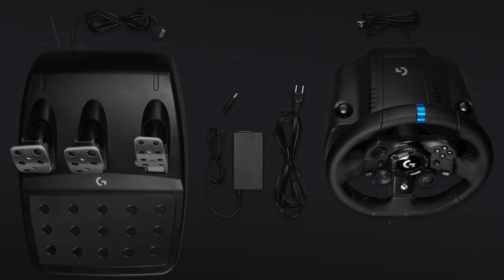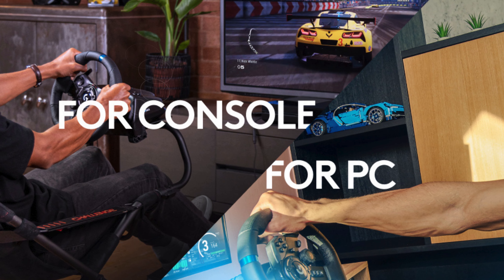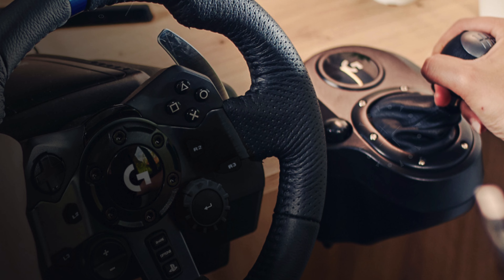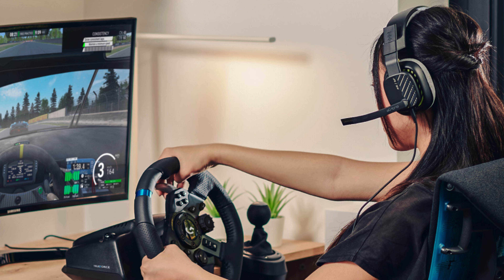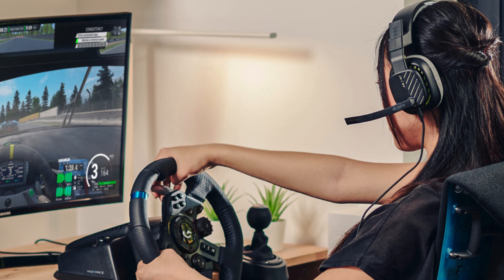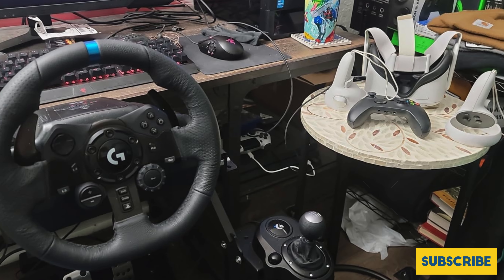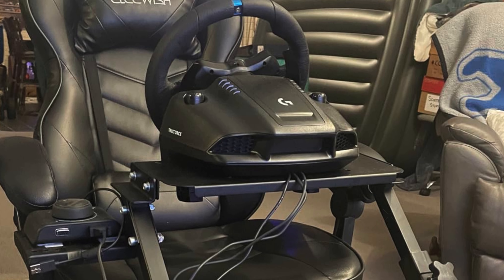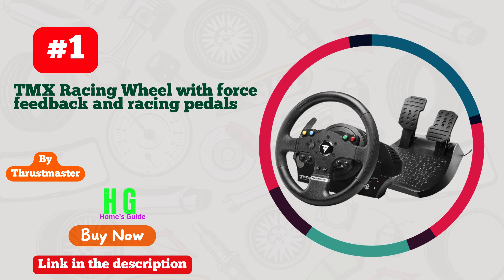The G923 includes a 24-point selector and a progressive brake spring for precise steering and braking control. The premium design is highlighted by a hand-stitched black leather wheel cover and polished metal pedals, providing both comfort and a realistic driving feel. On-wheel game controls allow players to adjust wheel sensitivity, force feedback levels, and simulated steering directly from the wheel, while the Logitech G Hub gaming software facilitates button customization. Notably, the G923's plastic components are made from 53% certified post-consumer recycled plastic and the product is certified carbon neutral, reflecting Logitech's commitment to sustainability.